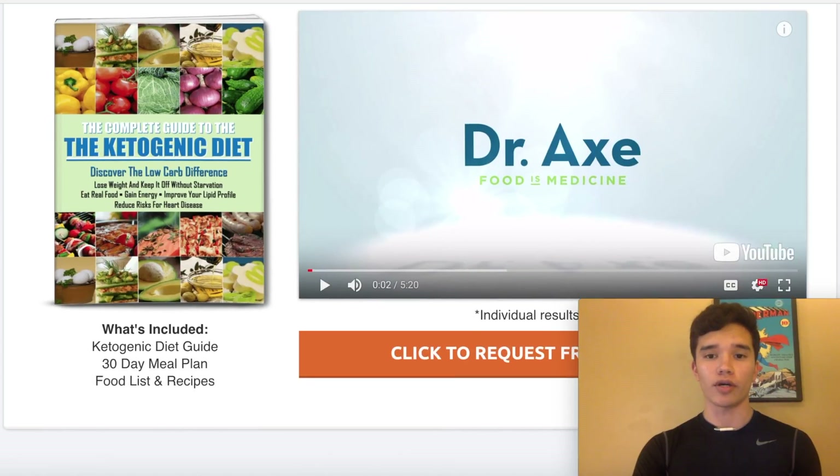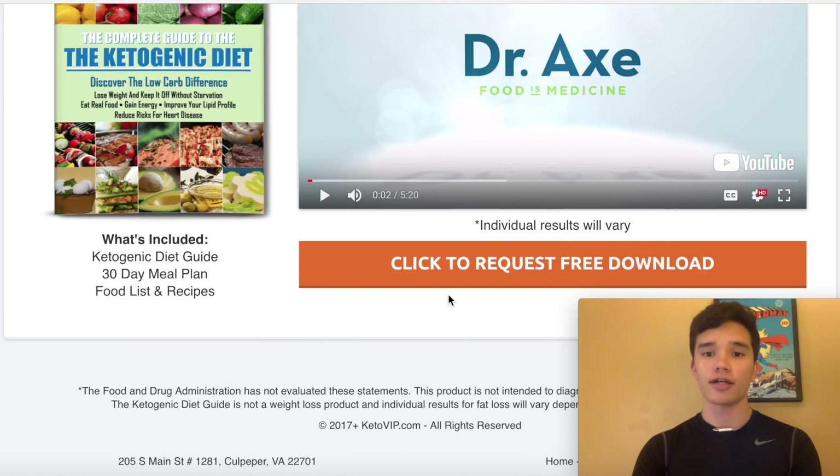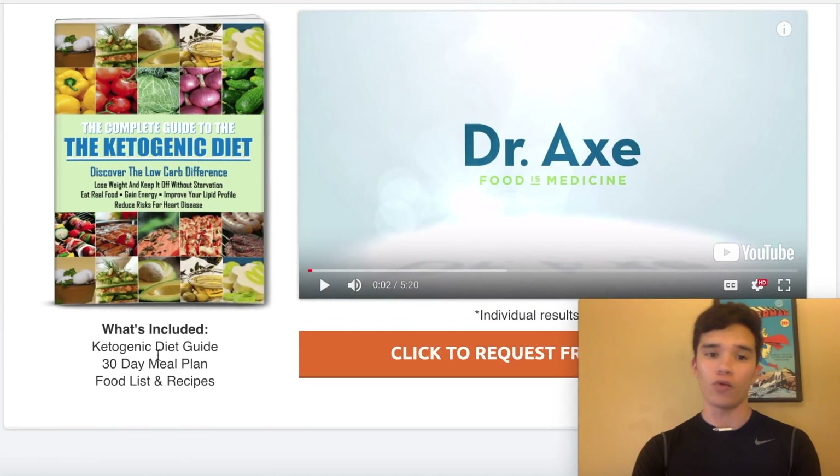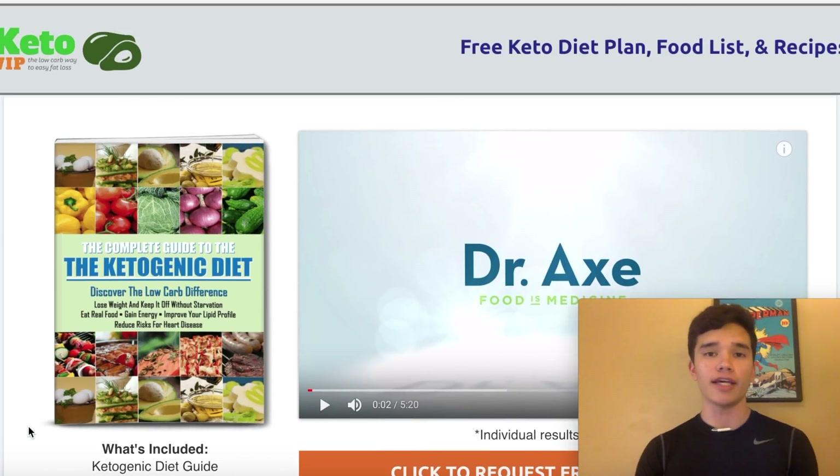As you guys can see, if we scroll down further, you'll see a quick little introduction video of a free eBook that they can download before I send them to my affiliate offer. You can see: click to request a free download. What's included? A ketogenic diet guide, 30-day meal plan, food list, and recipes. This is an example landing page showing what people are looking for when they choose to opt in.